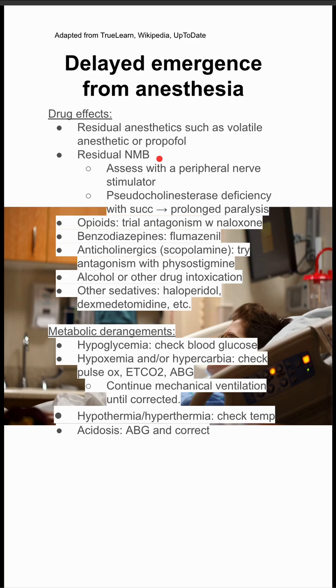A number of metabolic derangements can also cause delayed emergence. For hypoglycemia, you want to check blood sugars. For hypoxemia or hypercarbia, you want to check pulse ox, tidal carbon dioxide, and ABG, and continue mechanical ventilation until those problems are corrected. For hypo- or hyperthermia, check temperature. In acidosis, get an ABG and correct it.